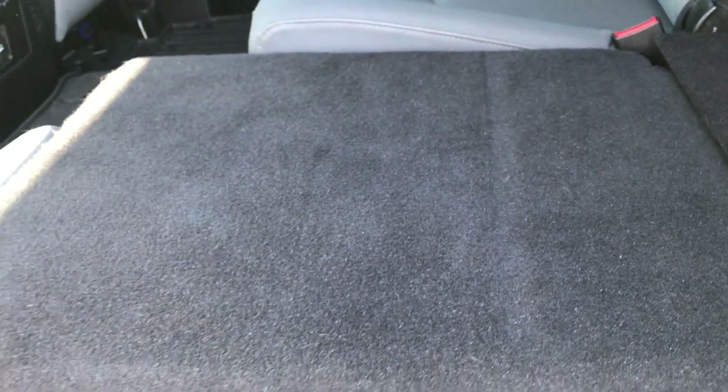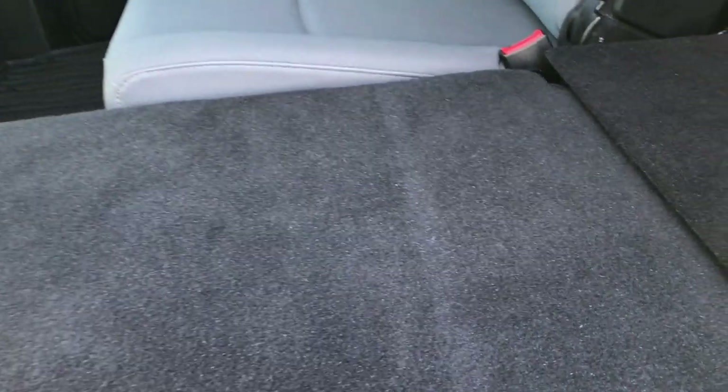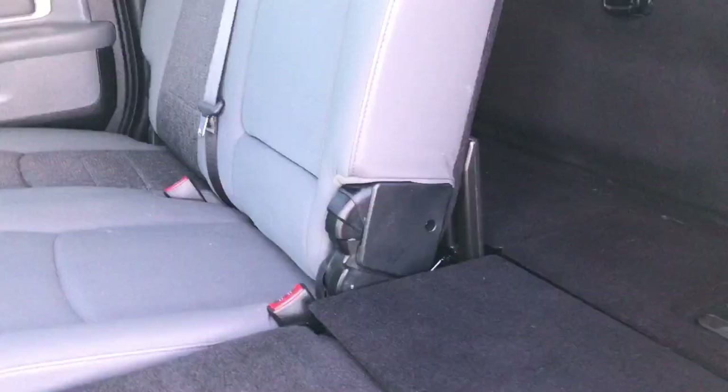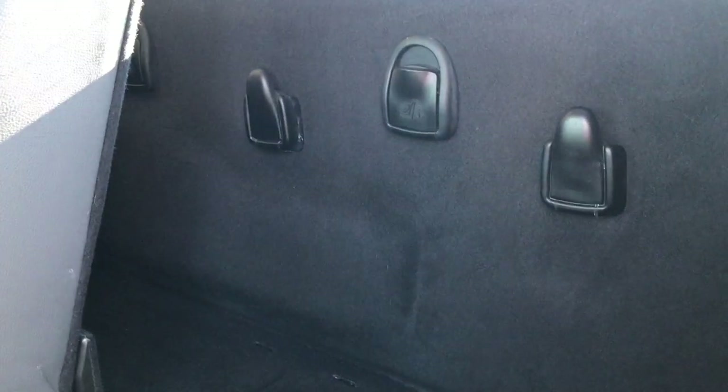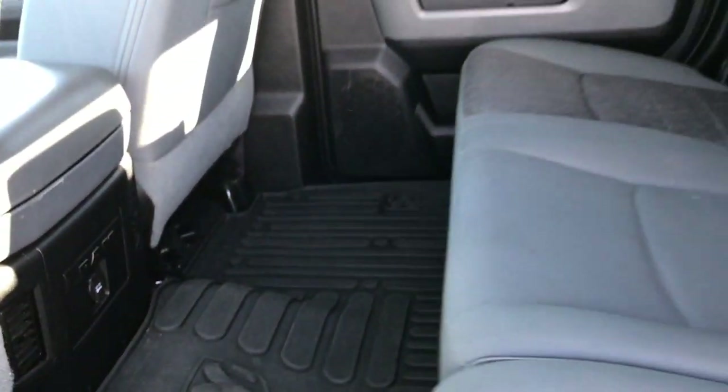These seats fold down for extra storage and go completely flat, which is nice if you wanted to have your pets back here — they'd have a nice flat surface — or if you even wanted to take a nap yourself, there's so much room in the back you can really do that. You can also just put the backrest down on these to get to the back easier. There are factory all-weather floor mats throughout back here as well.